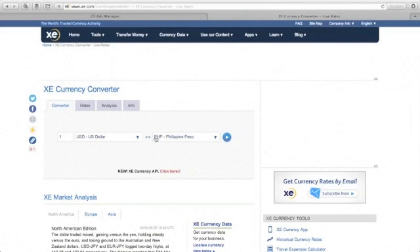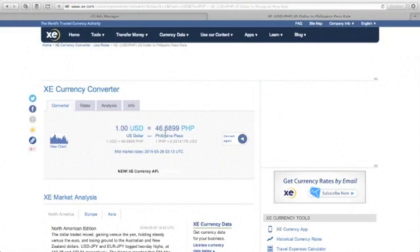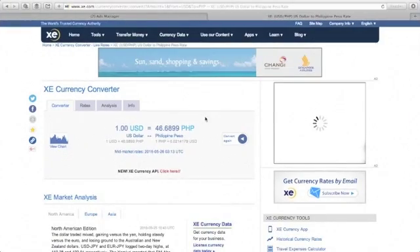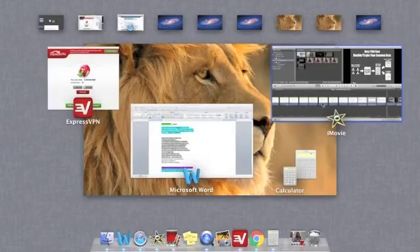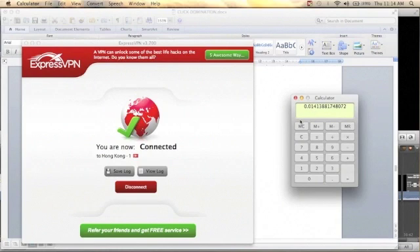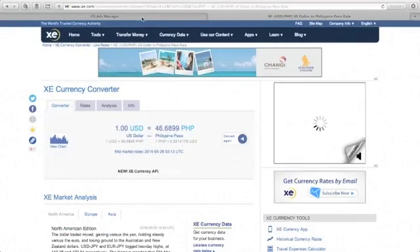The exchange rate is 46.68 pesos to 1 US dollar. So $0.66 pesos divided by 46.68 equals $0.01 US dollar per website click. That is very cheap. It depends on how laser-targeted your ad is in Facebook.